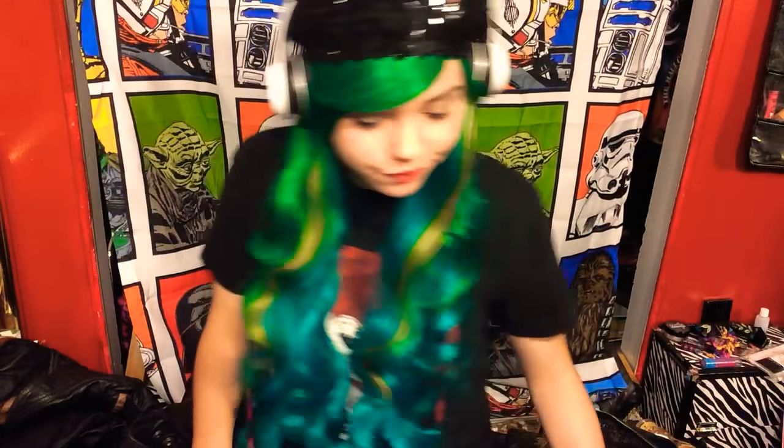Hey guys, how you doing today? I thought it would be pretty fun to make a video dedicated to the sounds of leather. I have several different pieces here today of different types of leather. I got some bags.